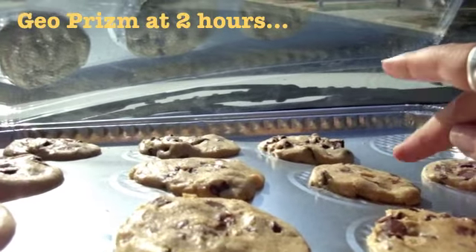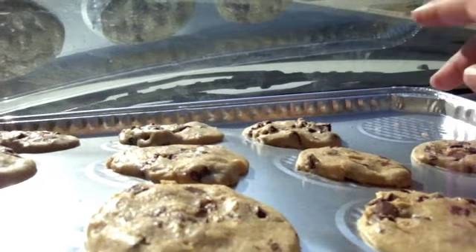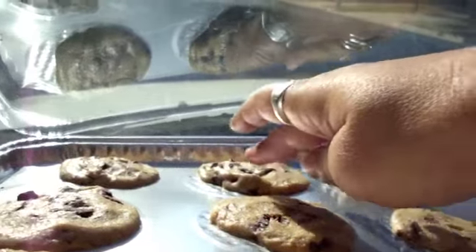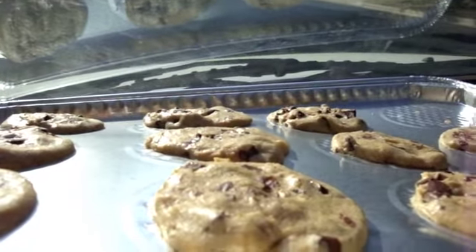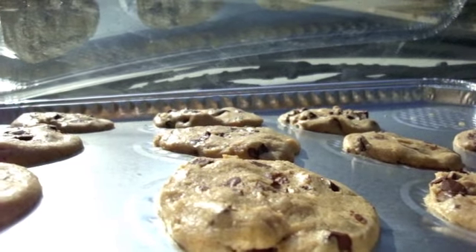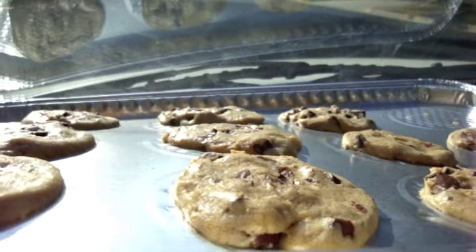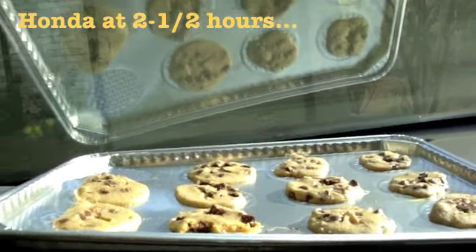I'm in the Geo right now, and based on the touch I think these are done. These are really ready to take inside and let them cool. So yeah, these are done — I'm taking these cookies in. It's been two hours and we're going to have cookies in just a minute. I'll let the Honda cookies cook a little more.